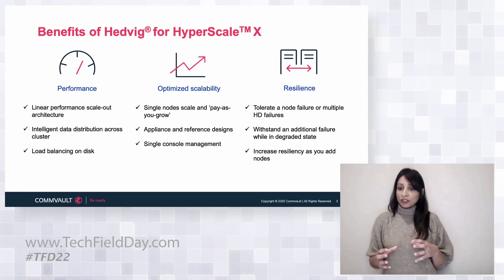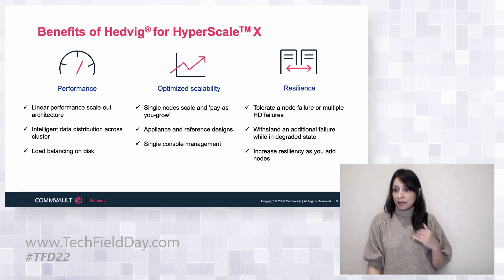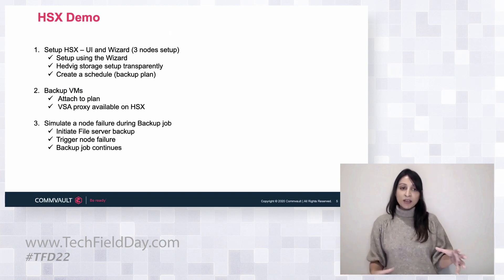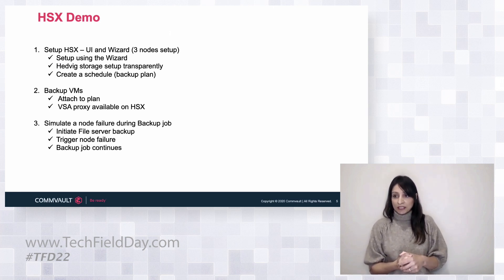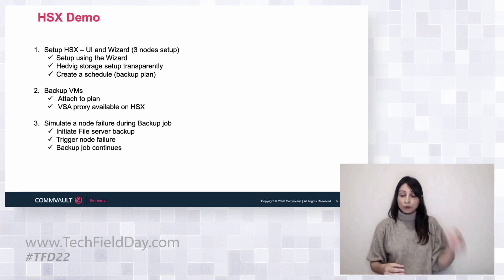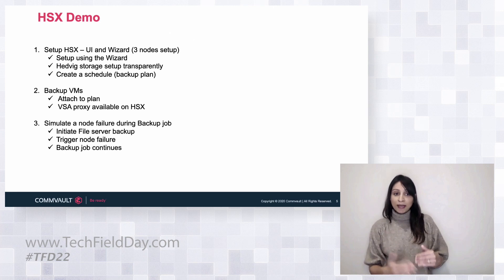Rather than walking through all the features, I'd like to move to the demo. The demo is set up focusing on three different areas. One is simplicity — anytime a customer thinks about backup, it's your insurance plan. You need it to work, but you also need it to be easy to install. With the Hyperscale X solution there's a simple UI, a simple wizard where you configure in three steps: your nodes, your network, and CommServe, which is the brains behind the entire cluster. Those three steps land you straight into Command Center — our single pane of glass to do everything from setup, setting up your storage, setting up your backup plans, and then backing up your applications.